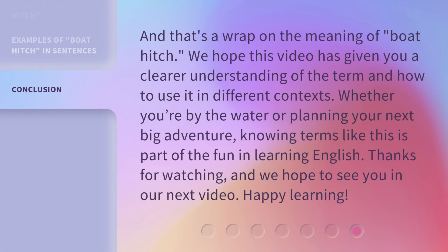And that's a wrap on the meaning of boat hitch. We hope this video has given you a clearer understanding of the term and how to use it in different contexts. Whether you're by the water or planning your next big adventure, knowing terms like this is part of the fun in learning English. Thanks for watching, and we hope to see you in our next video. Happy learning!